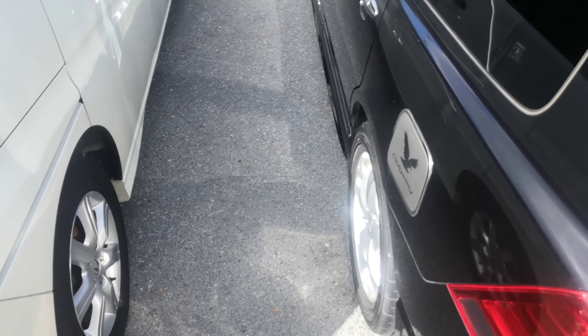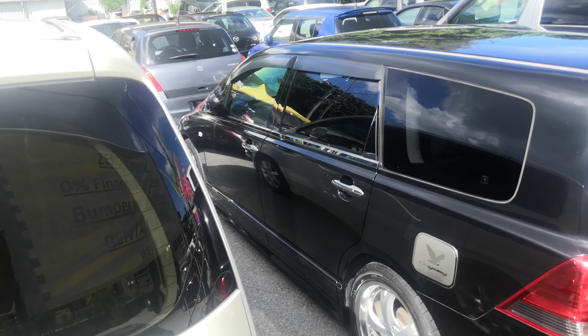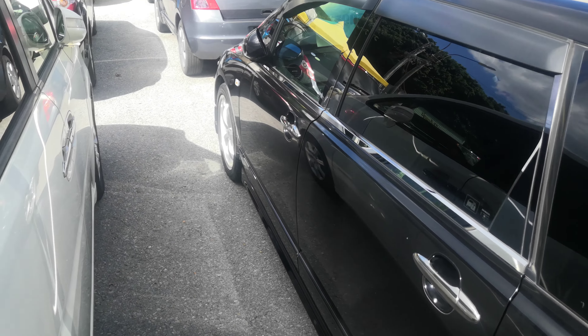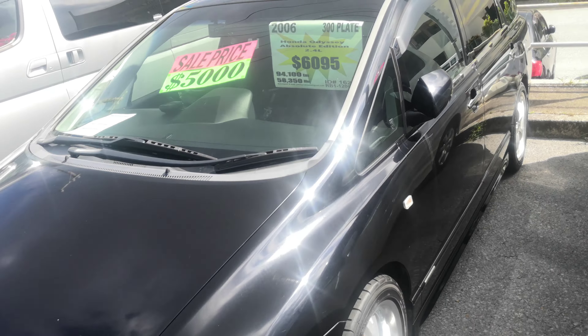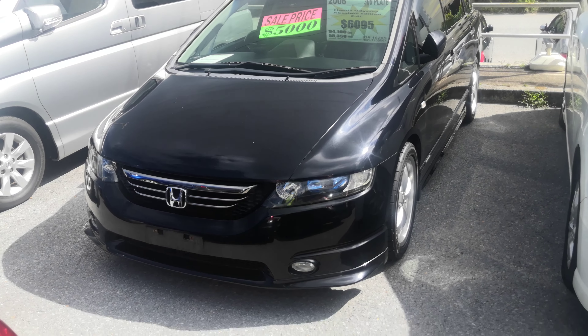Hey everybody, this is Don over at Johnny's Used Cars. Today I'm showing this 2006 Honda Odyssey Absolute Edition — it's just a higher grade for it. Before we get started, I'd like to let you know that we do have on-the-lot discounts, so the price you're seeing on the website will not be the final price when you get out here. Also, if you're arriving to Okinawa soon or you just arrived, make sure you stop by Johnny's Used Cars as soon as you can and have a look around. There are benefits to doing it this way even before you get yourself a driver's license.